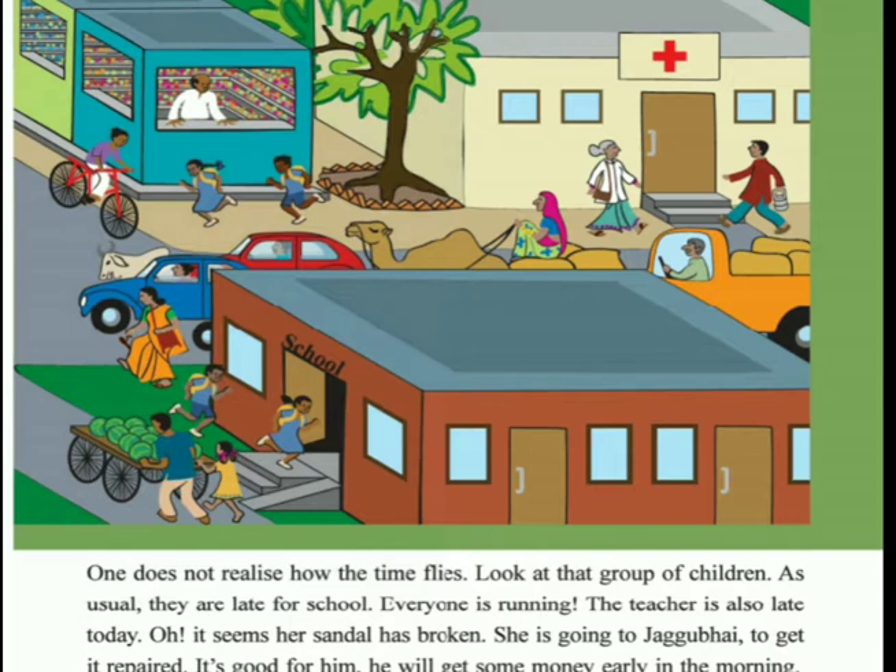One doesn't realize how the time flies. Look at the group of children - as usual they are late for school, everyone is running. The teacher is also late today. It seems her sandal has broken so she is going to Jaggu Bhai to get it repaired. It's good for him, he will get some money early in the morning. Jaggu Bhai is a cobbler - the job of a cobbler is to mend shoes.